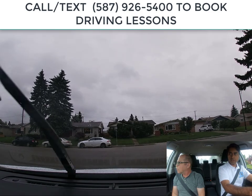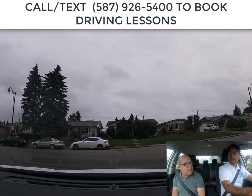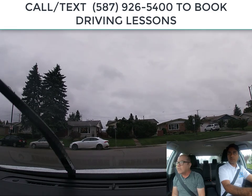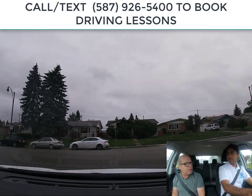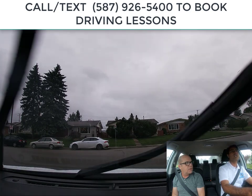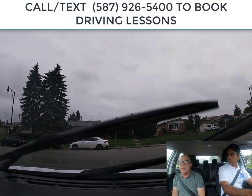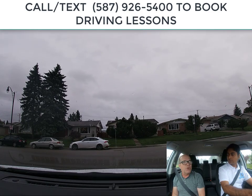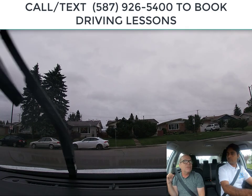The stop sign is there to tell you that at this corner you need to come to a stop. It's not telling you where you need to stop. Stop signs are sometimes at the very edge of the road, and sometimes they're very far back — like 10 feet back.